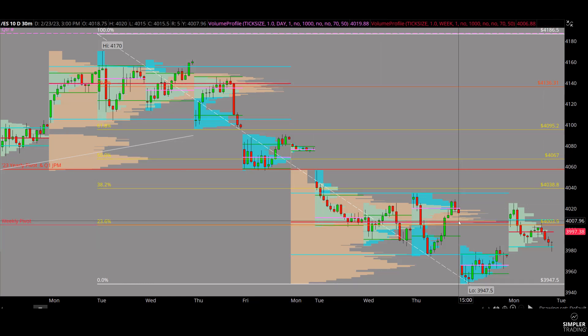The targets: 4005 was last week's point of control for the whole week — that already happened. Just above that was last Thursday's point of control balance at 4020 — that traded today also, so we'll forget about those. They're already taken care of. The next target up would be around 4038, which is last week's value area high and also a 38.2% fib retracement level from the recent nine-day swing high down to the low.